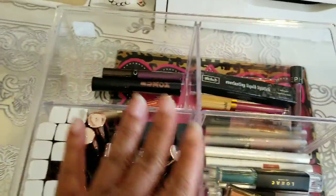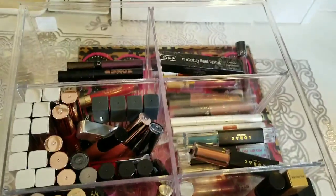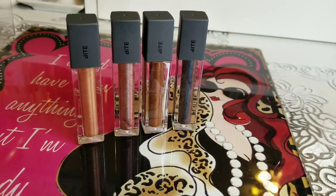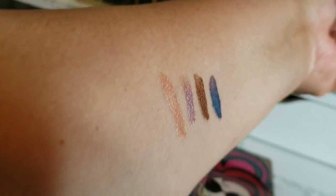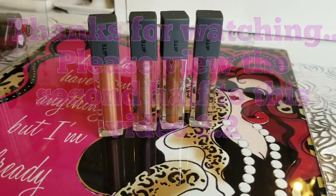These are all of my high-end liquid lipsticks. I forgot to show the Bite Beauty — but look how beautiful these colors are. That will conclude my high-end liquid lipsticks.